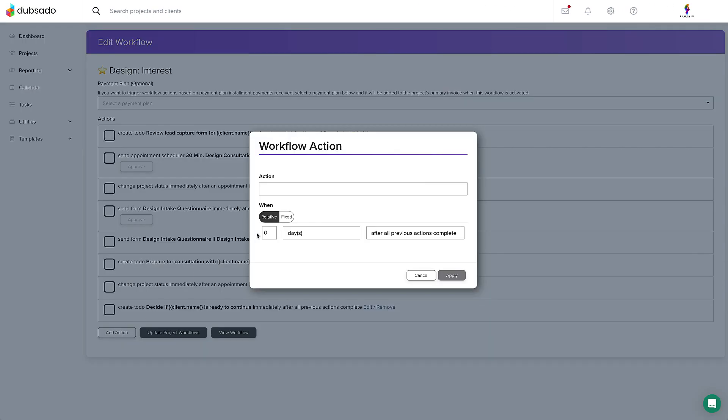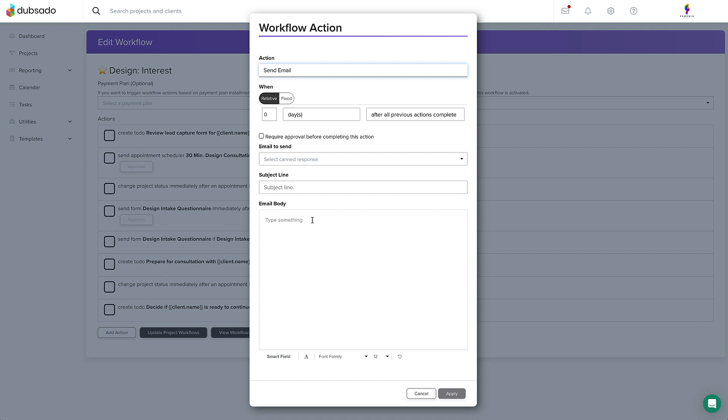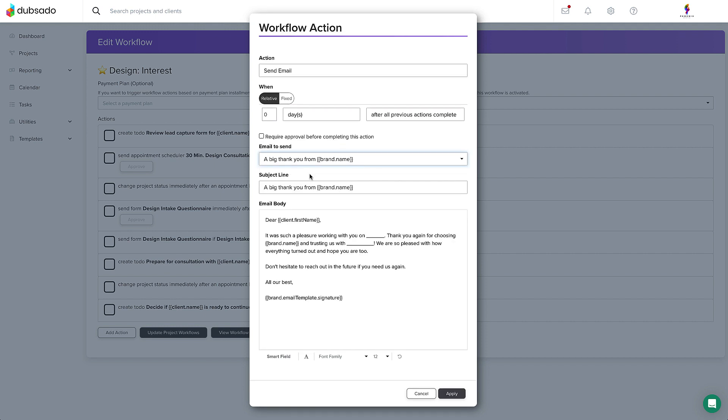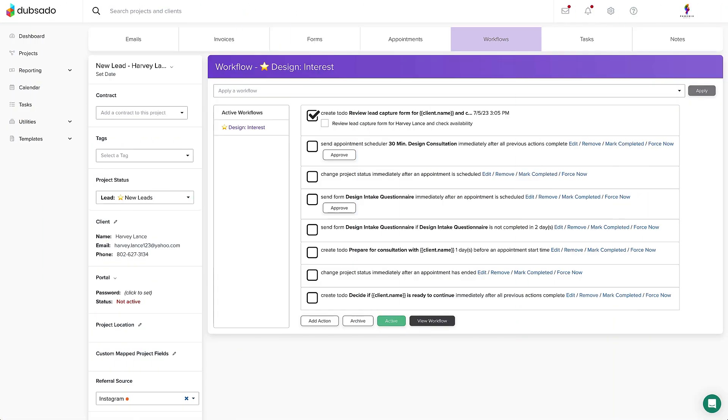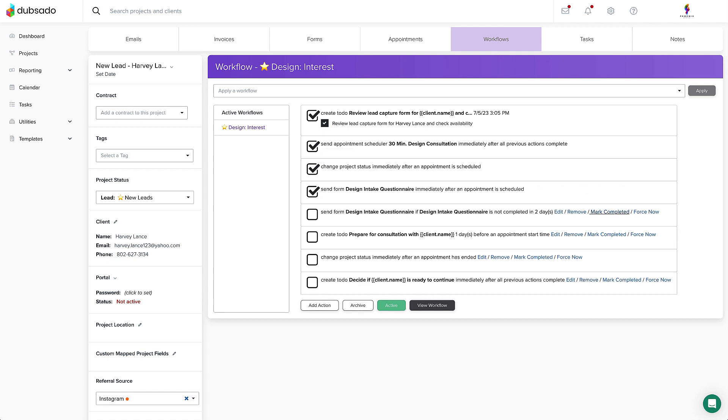When you create a workflow, you're essentially pre-scheduling all of the back-end work you do for your clients throughout their experience, like sending check-in emails, important questionnaires, and more — except completely automated and not in a tracking sheet. Once you've applied a workflow to a client, you can leave the rest to us. We'll send everything at just the right time.